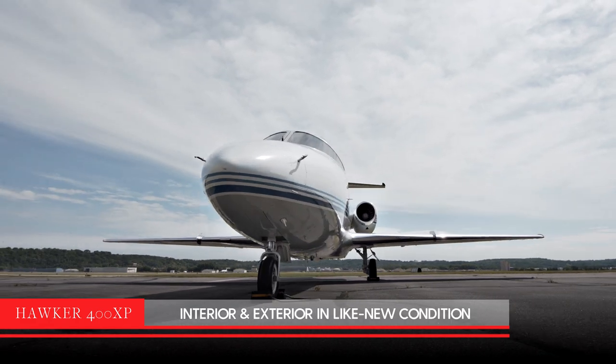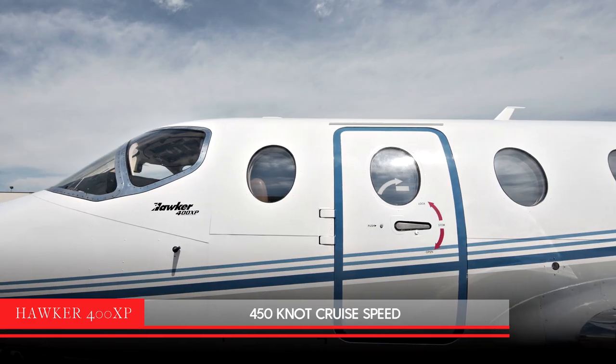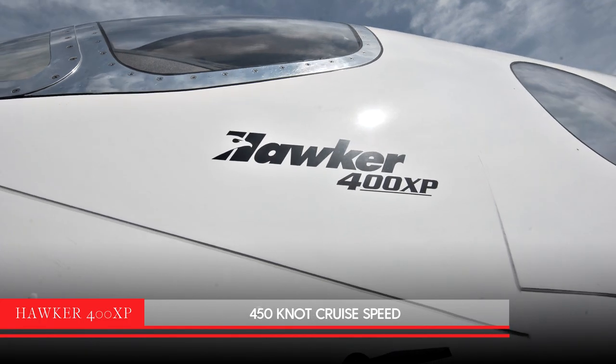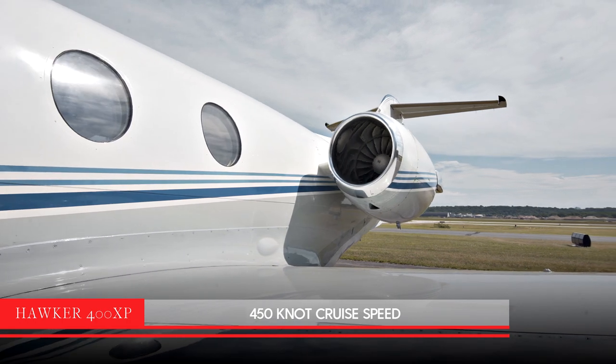Both the interior and exterior are in like-new condition. At 450 knots, the Hawker 400 XP will fly you to your destination faster than its closest competitors in the light jet segment.